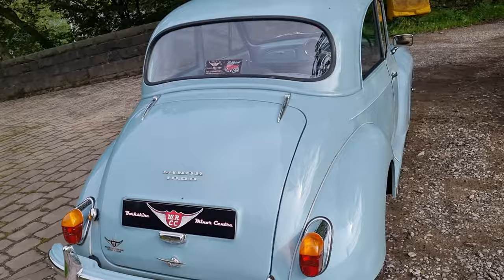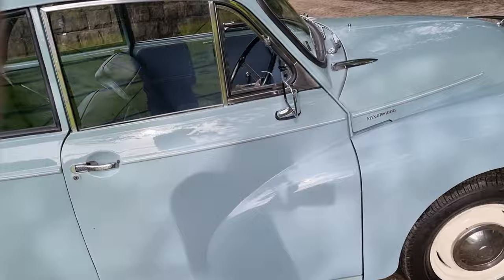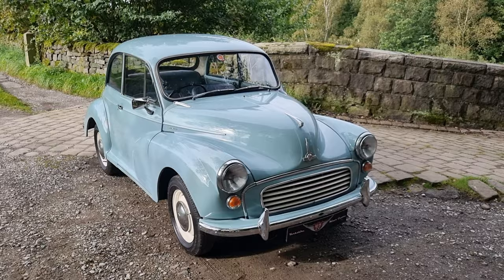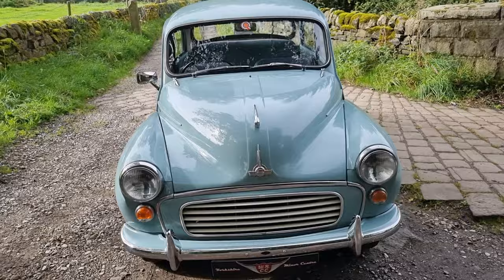Very nice, clean car as you can see — we're going around to look at the lovely shine of the paint. It stands out from the crowd. I've been driving around Hebden Bridge and everybody has been looking at her because she's a beauty.